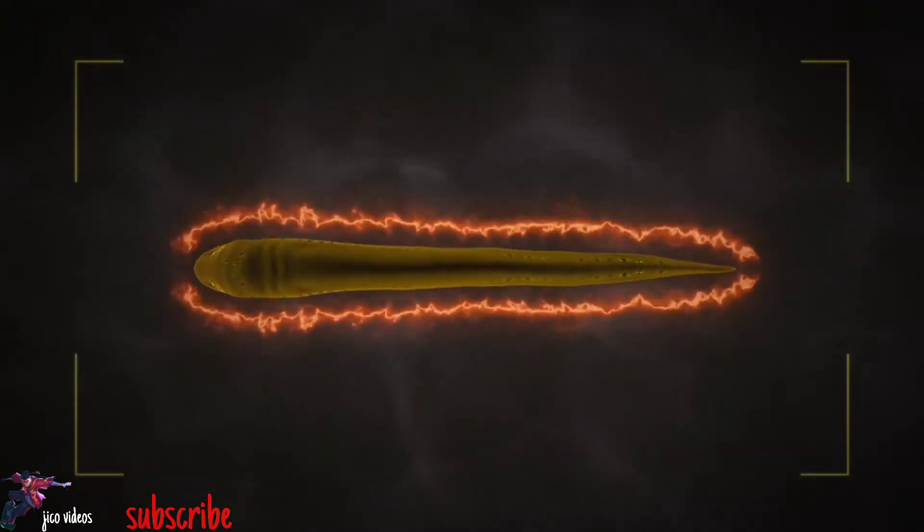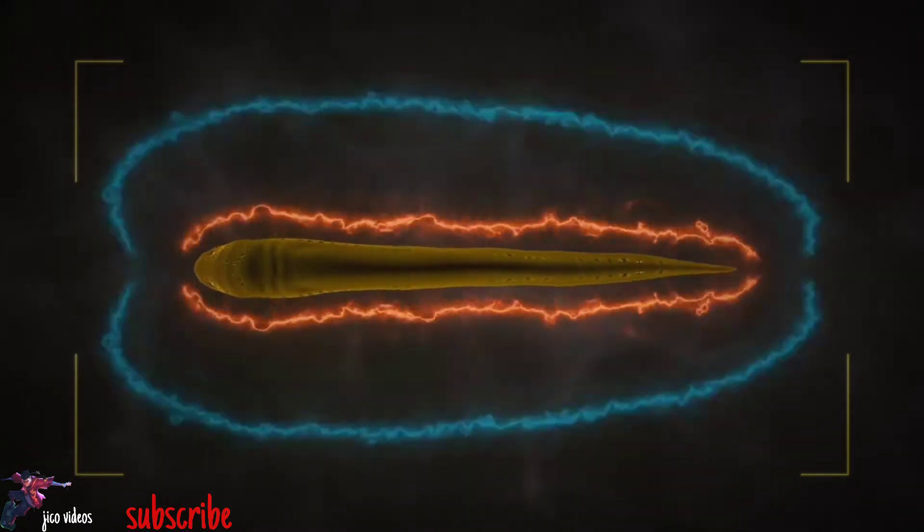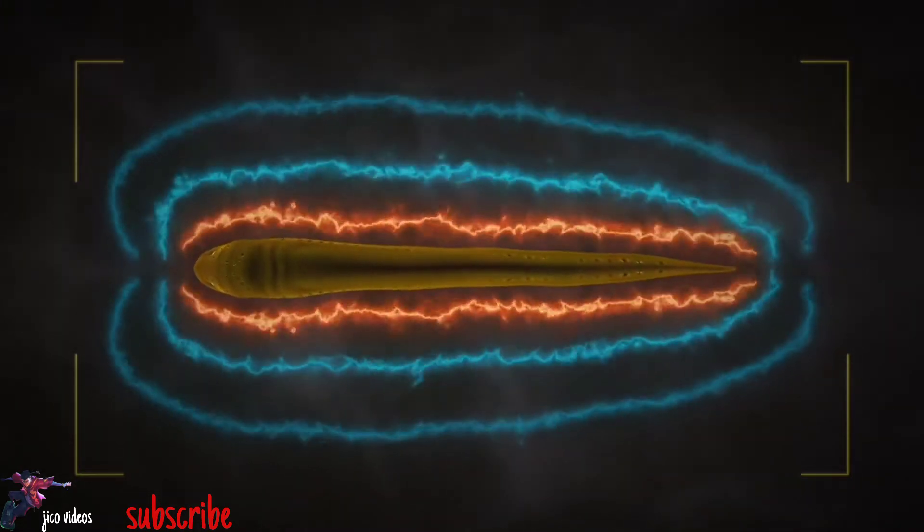Electric eels also use the electrocytes in their Sach's organ to emit a steady stream of weak electric pulses, creating a field around themselves. This field is used for communication and active electro-location — their way of seeing in their dark, murky environment. So how do electric eels use these two voltage attacks to take down prey or defend themselves from predators?